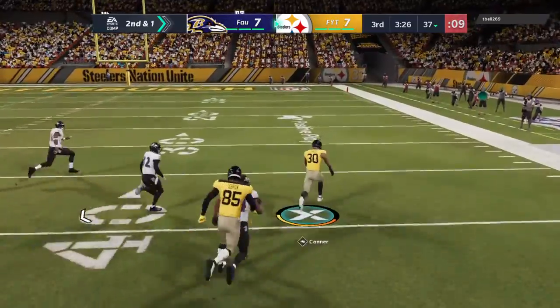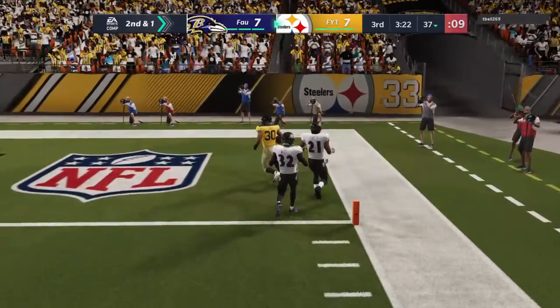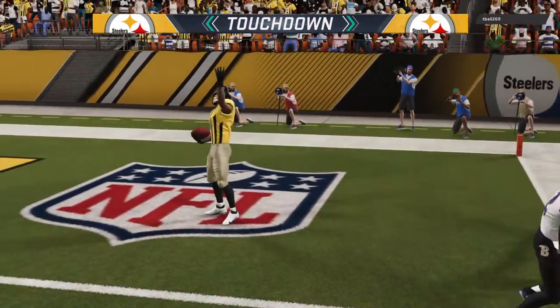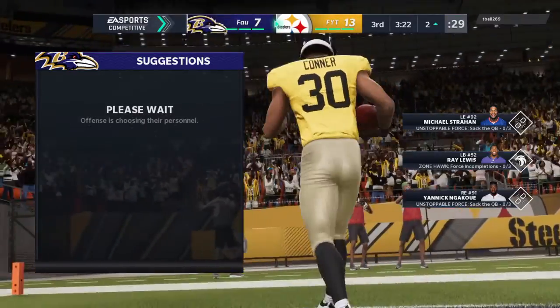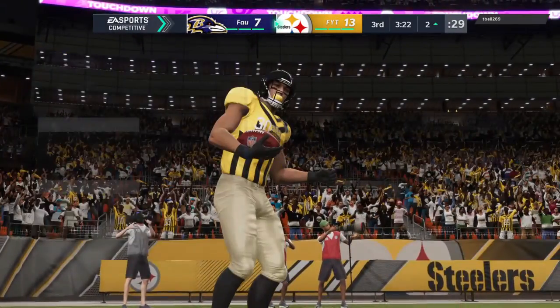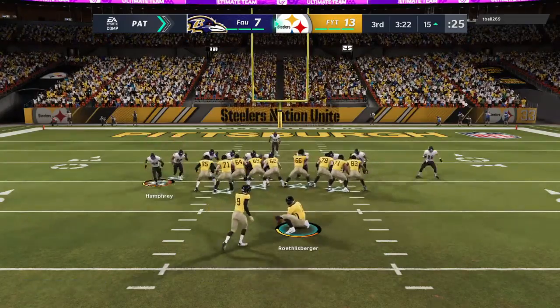A first down for Conner and then some. And now off to the races, down the right side, and into the end zone. Touchdown, Pittsburgh. James Conner, 63 yards, and the Steelers have taken the lead.